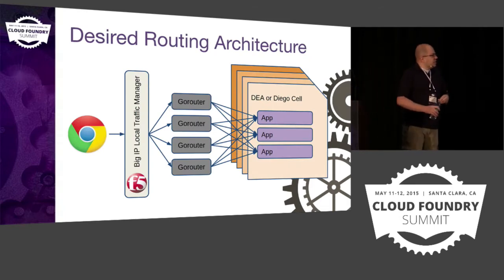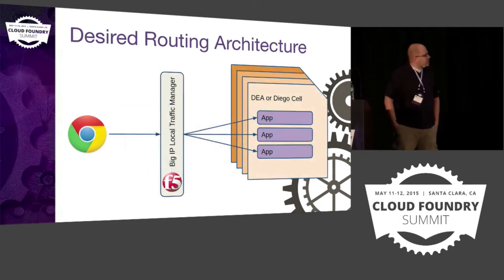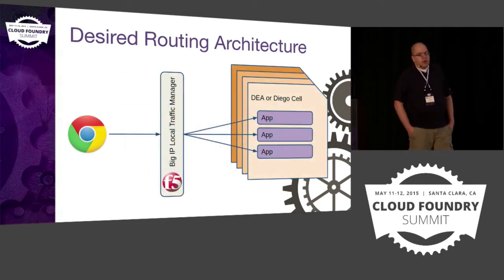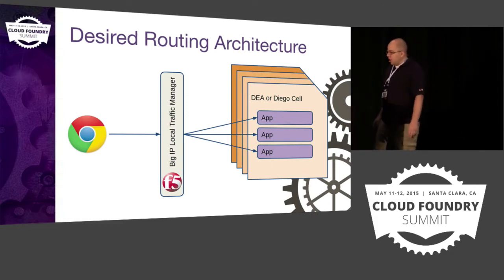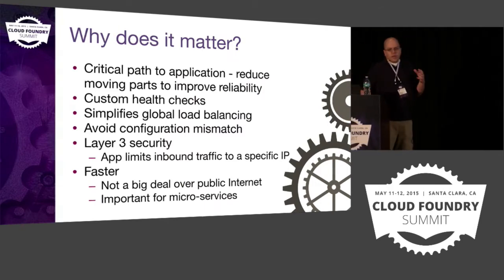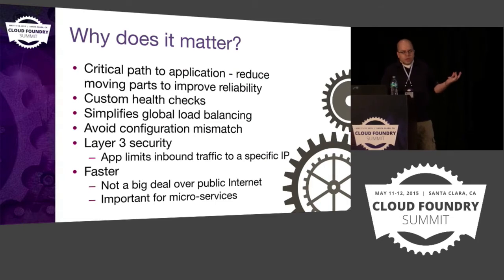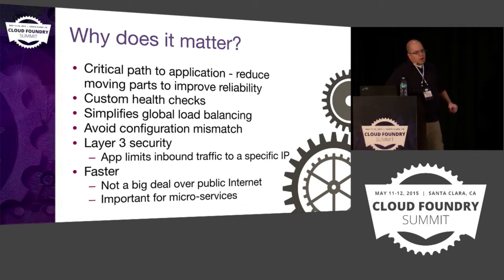This is the current architecture, but what we'd really like is to take the GoRouters out of the picture. We've already got a capable load balancer — why not let it do all the load balancing into Cloud Foundry? The big deal for us is that everything that sits between your client and your application affects the reliability of your application. That's the critical path into your application.